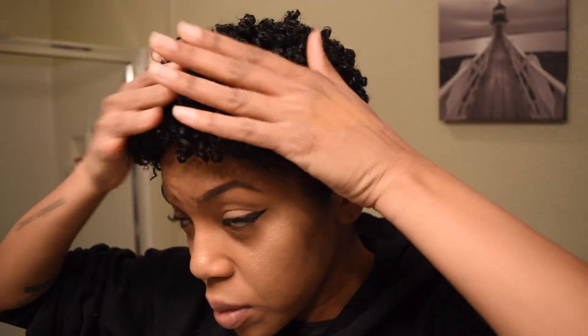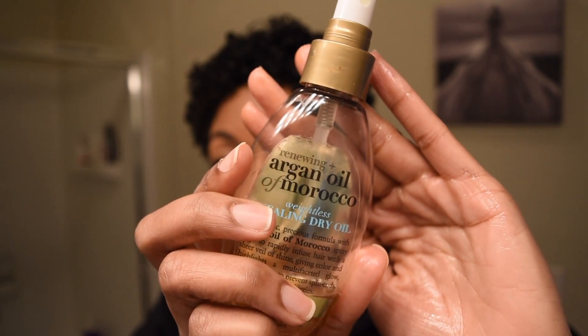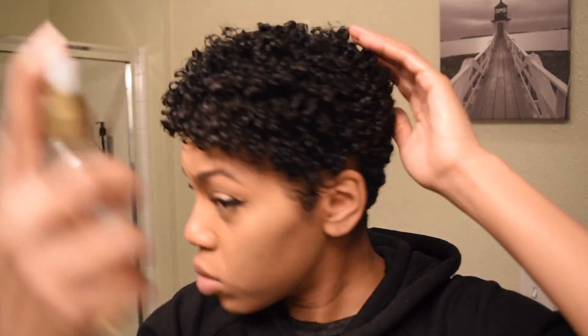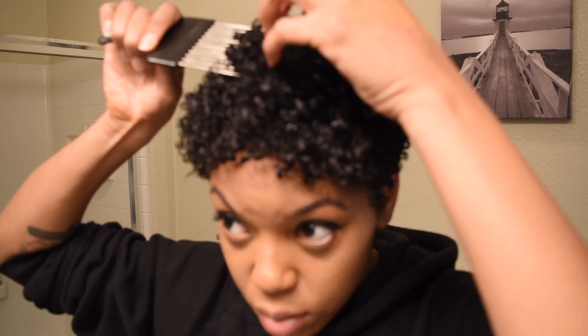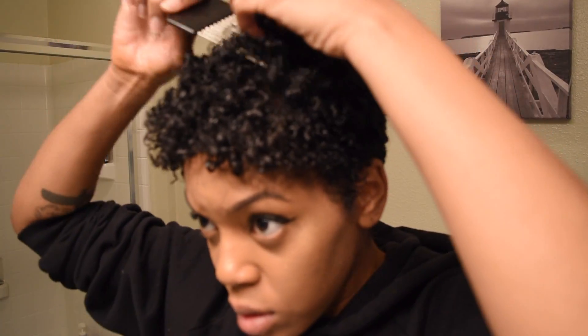Now I go in on top with more Shea Moisture Argan Oil — it's just going to give you some shine. Miss Jessie's has incredible hold, so you don't have to worry about it getting frizzy or your curls messing up if you tussle your hair. As you can see, my curls are still very much intact. Now I just go in with a pick to bring some extra volume and extra fluff to my little fro.